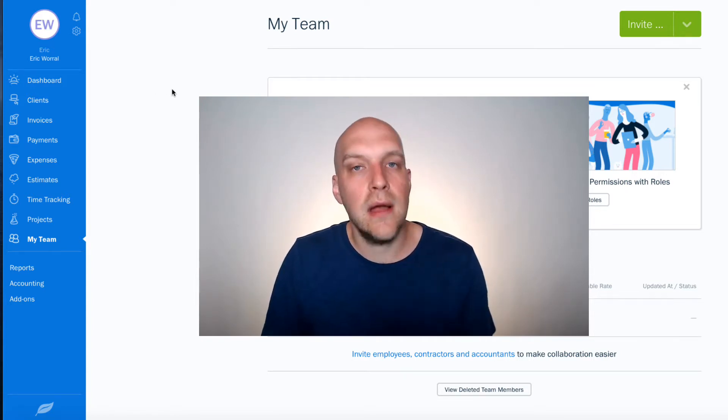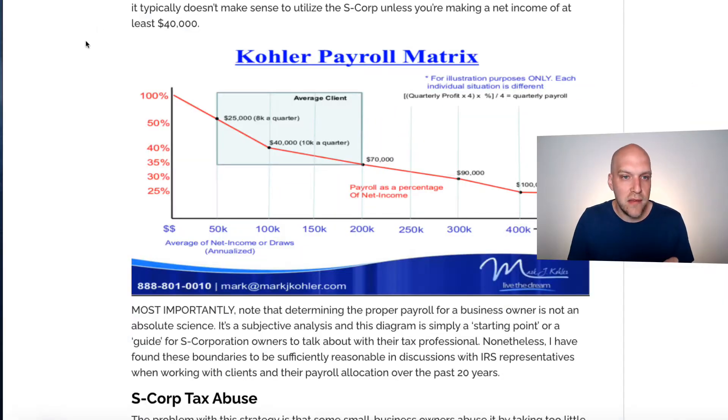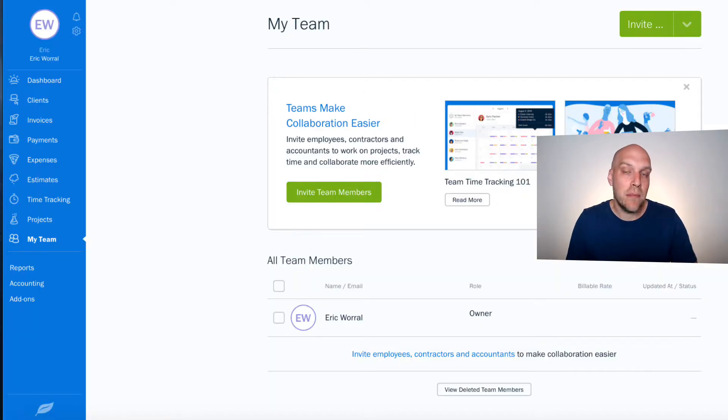One of the things I'll be talking about in this video where I think FreshBooks falls short a little bit is what you're looking at right here — a payroll matrix. You're probably wondering, I'm self-employed, I'm not worried about payroll. Well, you should be if you ever plan on making more than $50,000 in your business. I'll explain why I ended up not using FreshBooks because of that.